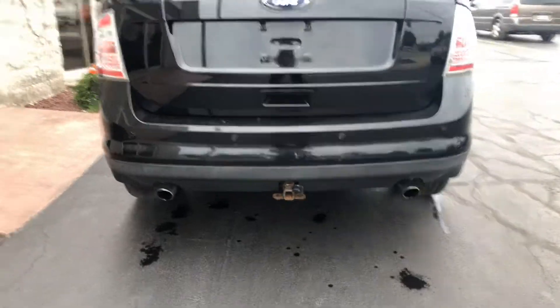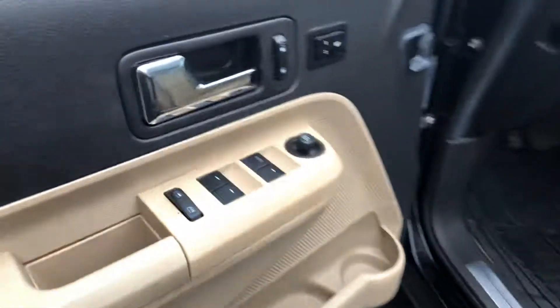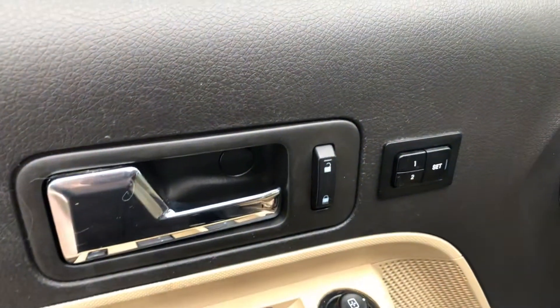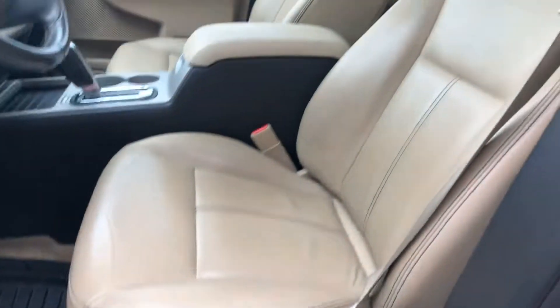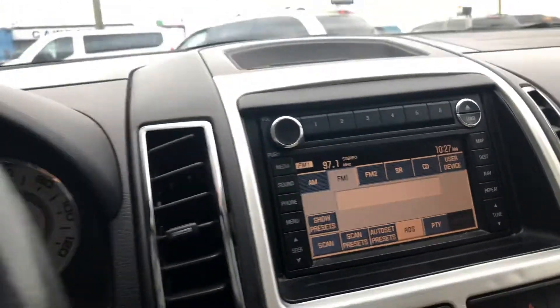It's got a tow package if you need to tow a small trailer. Let's take a look on the inside. It's got keyless entry, power windows, power locks, memory seating, power seat, tan leather interior, heated seats, a CD changer, and the panoramic moon roof.